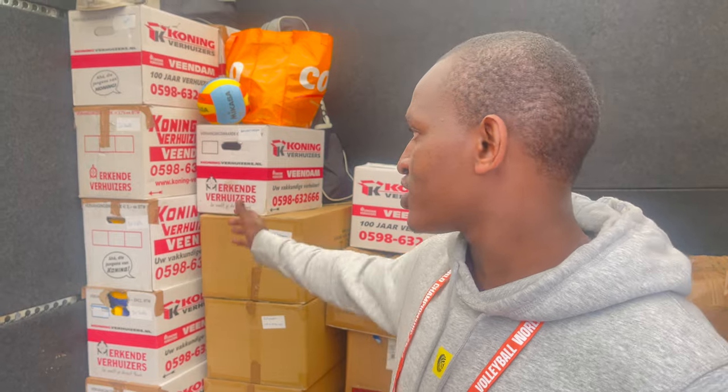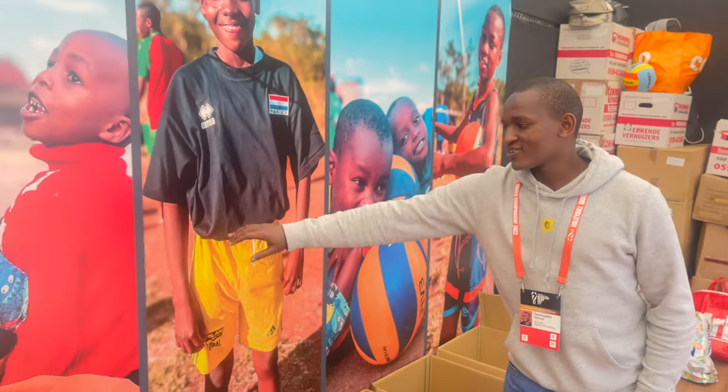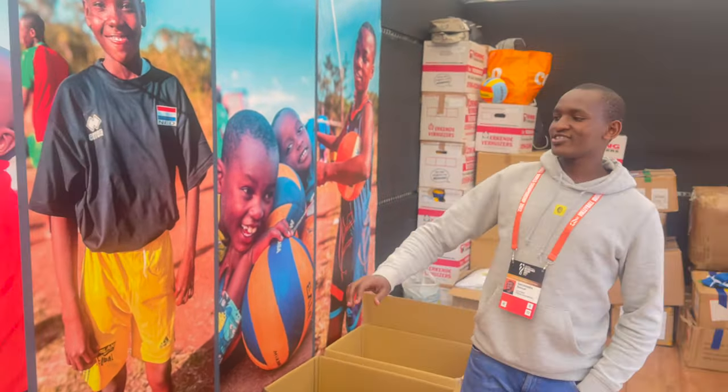It's been quite a success here. We've been able to collect 250 balls and shoes — people are still donating shoes. Actually these two photos are from my project in Nairobi, this one and this one. I'm glad to see my kids featured here.